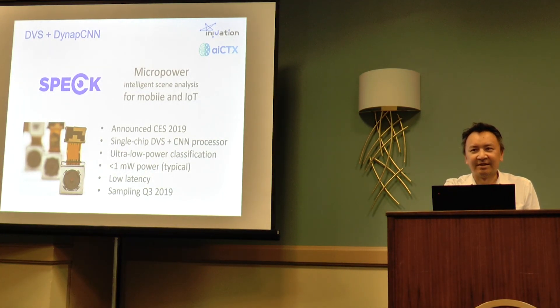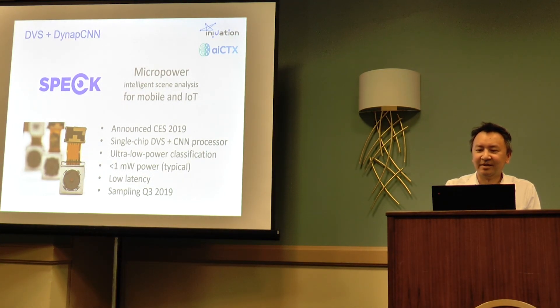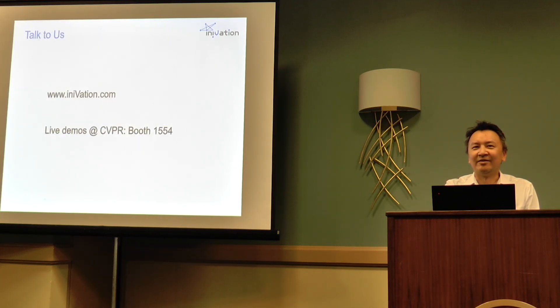The next step is to combine the DVS and the neural network processing onto a single chip. We announced at the start of this year the development of what we're calling SPEC — like a speck of dust — a single self-contained chip that does something useful: very simple recognition activities such as detecting a face or detecting a human versus a non-human. The goal is extremely low power consumption, below one milliwatt for always-on applications. We're expecting to have it ready for sampling in Q3. Thanks very much — we'd be glad to welcome you at our booth, number 1554.